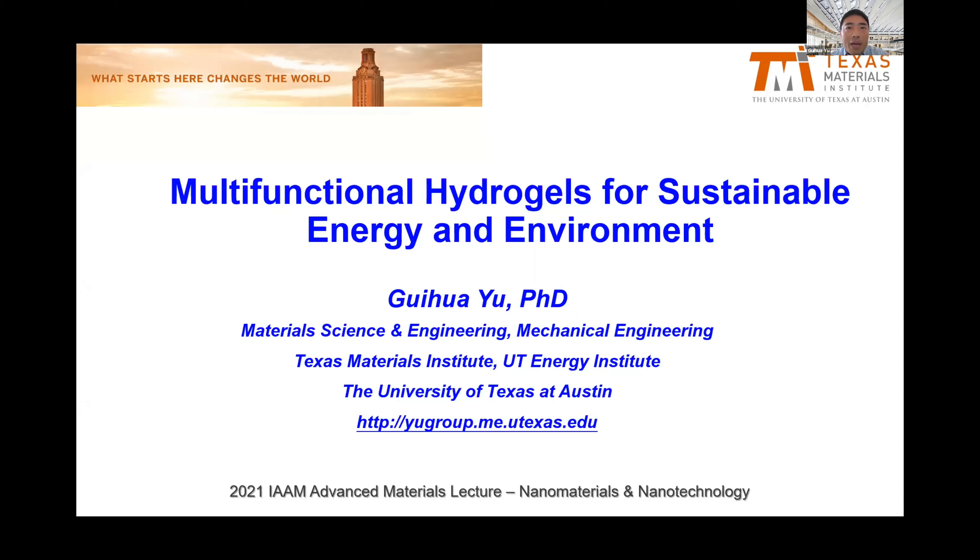I'll be sharing some of our work on multifunctional hydrogels for energy and environmental applications. I'm a professor of Materials Science and Engineering and Mechanical Engineering at UT Austin, affiliated with both the Texas Materials Institute and the UT Energy Institute.